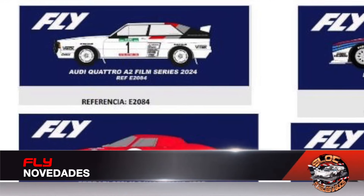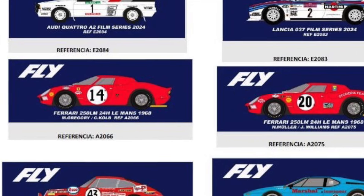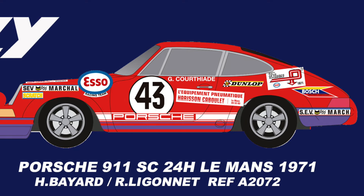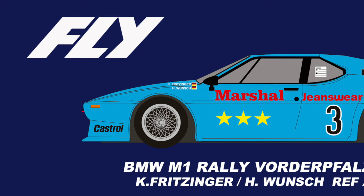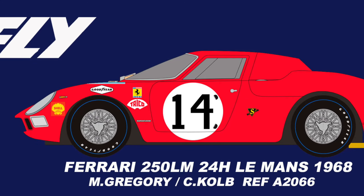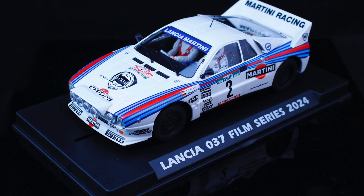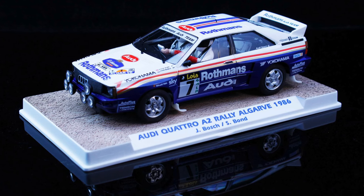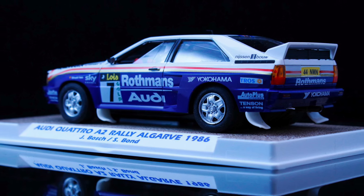Fly starts this week strong with many new features announced on their social media. Some of them, for now, only on paper. However, the Madrid-based company has confirmed that at the upcoming Igualada Model Expo tomorrow we will be able to see real photos of some of their arrivals. The announced models include this Porsche 911 from the 24 Hours of Le Mans 1971, this BMW M1 from the Rally Boldepart 1982, these two Ferrari 250 LM from the 24 Hours of Le Mans 1968, and we close with other models we already knew and could see at the past Foro Slot — this Audi and this Lancia from the film Race to Glory. We also close with this Audi Quattro A2 from the Rally de Algarve 1986, which you can see in real image. For now we still have no dates, but everything points to these being imminent arrivals.